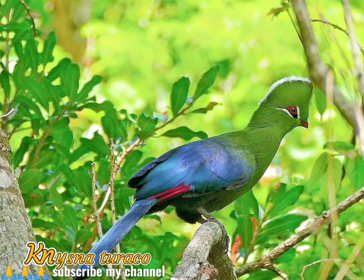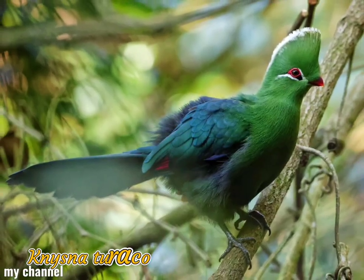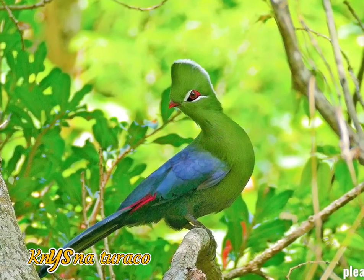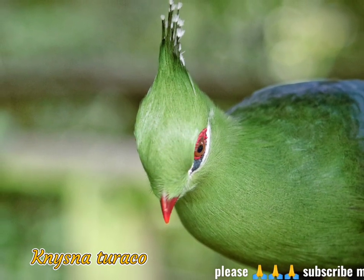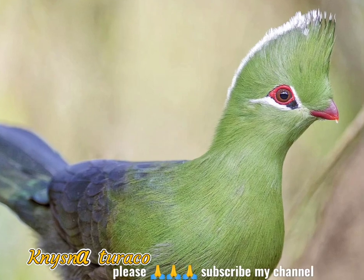It is a resident breeder in the mature evergreen forests of southern and eastern South Africa and Swaziland. It was formerly sometimes considered to be a subspecies of the green turaco of West Africa. The Livingstone's and Schalow's turacos were once considered subspecies.